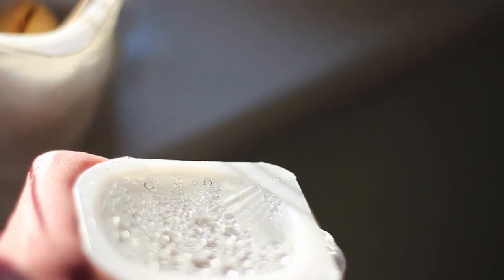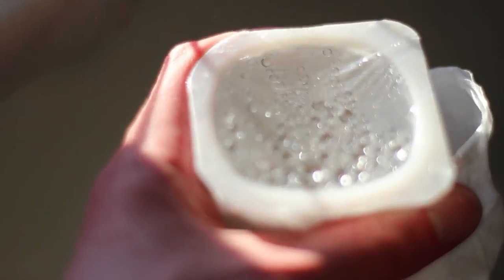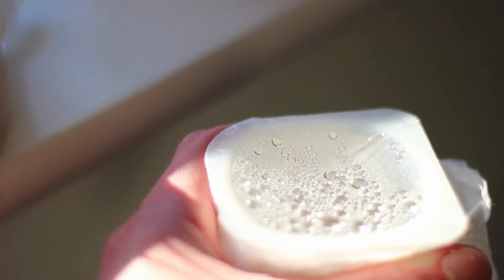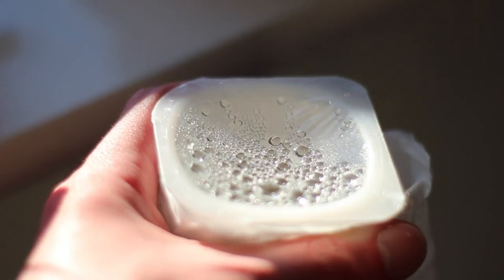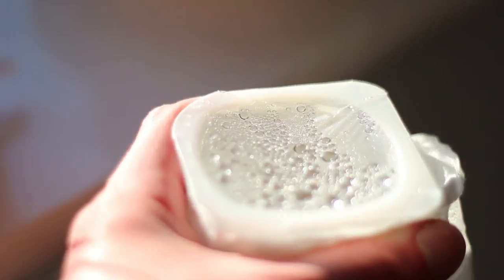In here I have some clementine seeds — a little bit of an experiment I'm doing. I think one of them is already starting to sprout, so I'm going to move them into a separate container with soil, because there's just water in here at the moment.